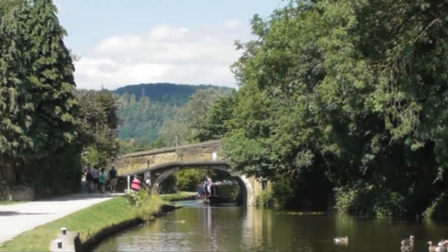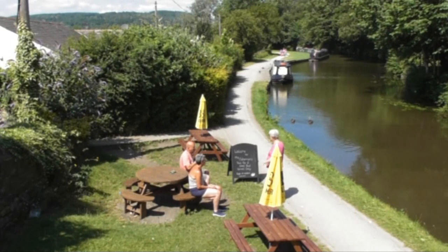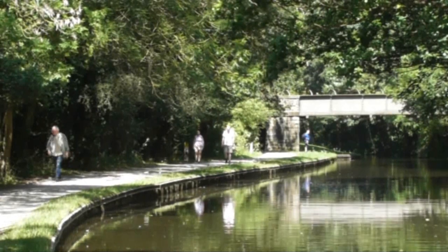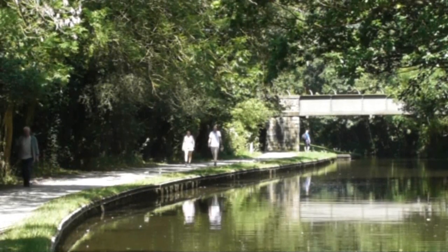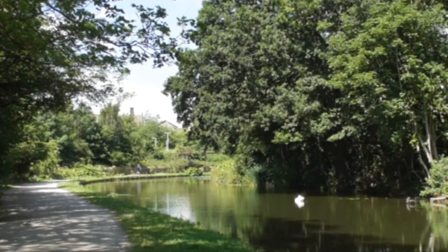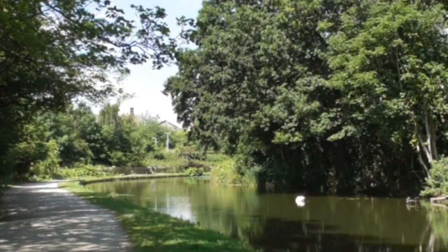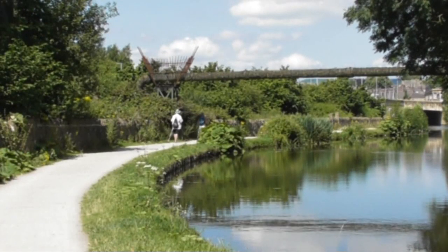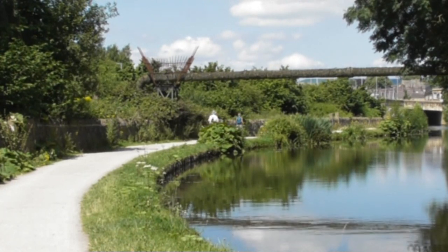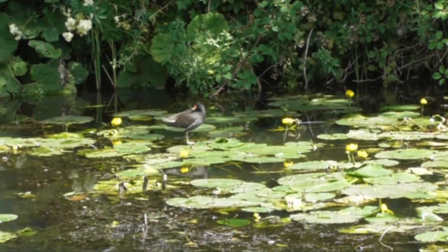We'll just keep following the barges up to the locks - we've got the Fisherman's pub on our left. We're making our way towards Bingley, the three rise lock first. You can hear the road traffic on our left, but where we are it's like another world. We're keeping a good lookout for water hens and kingfishers because we know there are some in this canal, and otters we're told. There we are in the middle of the lily pads - a little water hen.